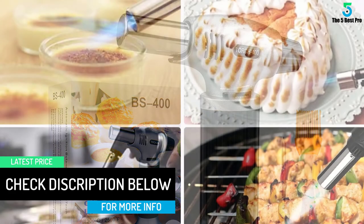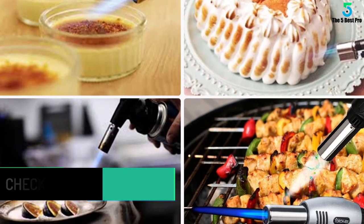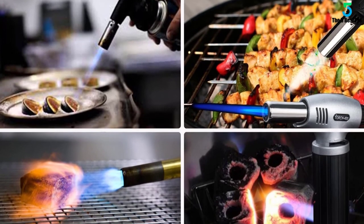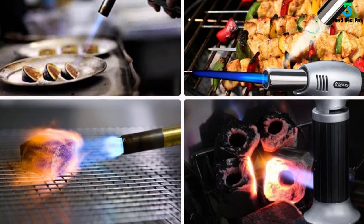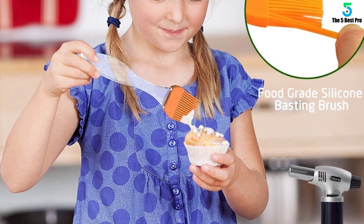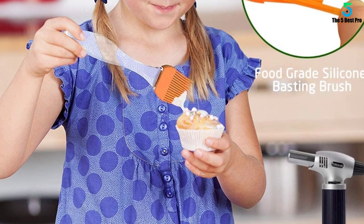This butane torch is easy to refill, carry, and store because of the small profile. Press the ignition button to produce a steady flame for all your culinary requirements. Another feature that makes this product widely used is a removable metal base. Screw it using two screws to fit various butane torch canisters.